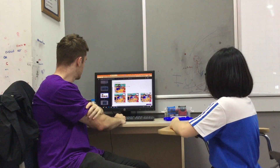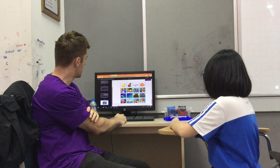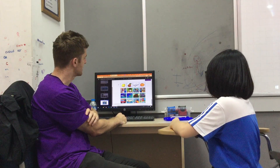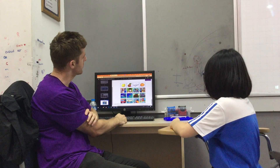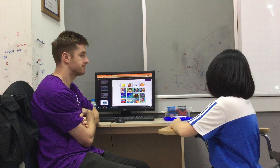Very good, well done. And then the last part. So each row, there is something that is the odd one out, something that is different. Tell me what it is in the first row and why it is the odd one out.